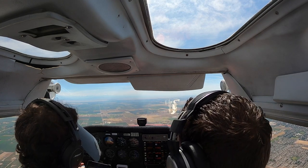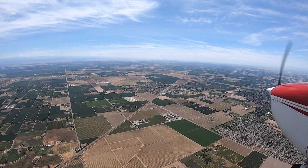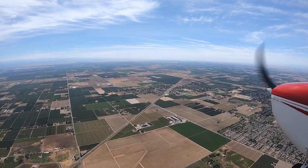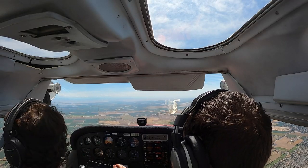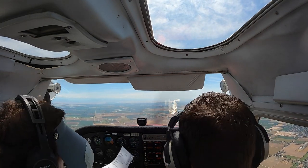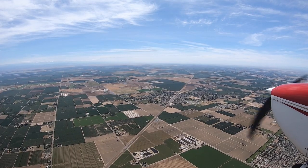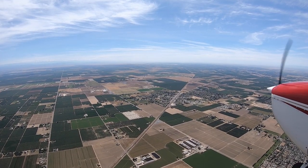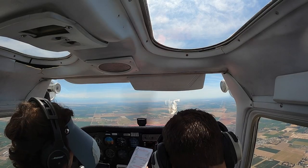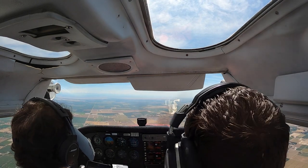We're within gliding distance of Modesto. You want to divert? No, I want you to run a checklist. I want to try troubleshooting it. The only thing I have is an engine failure checklist. We've got to turn to the field.